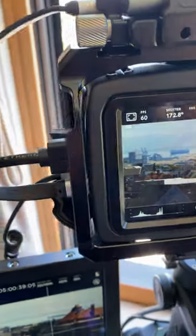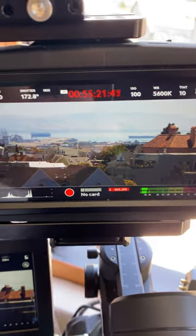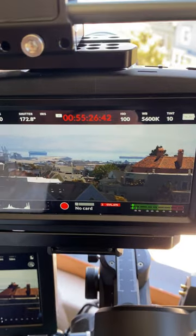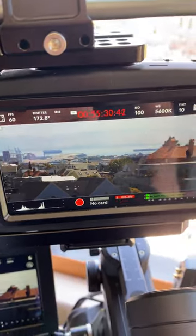It's a solid, steady running USB-C connection. We can take this now with speeds close to 500 megabytes a second. We can easily start editing right off of the unit without having to worry about transferring.